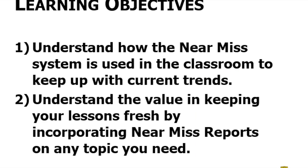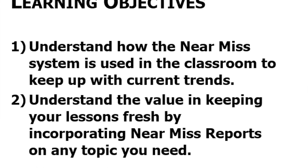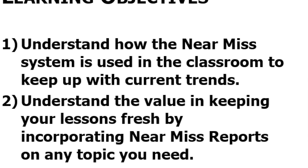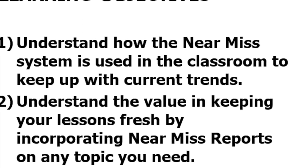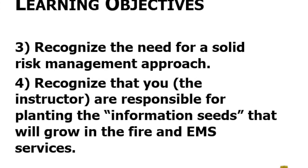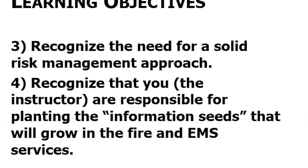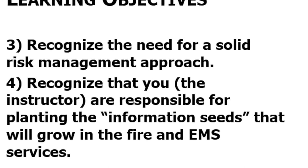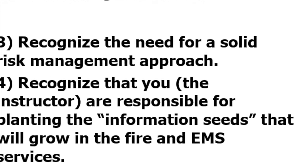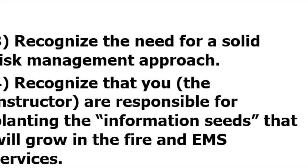The webinar today will help you understand how the near miss system is used in the classroom to keep up with current trends. Understand the value in keeping your lessons fresh by incorporating near miss reports on any topic. Help you recognize the need for a solid risk management approach and help you recognize that you, the instructor, are responsible for planting the informational seeds that will grow in the fire and EMS services.